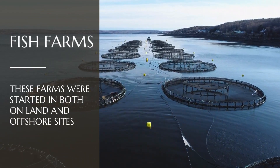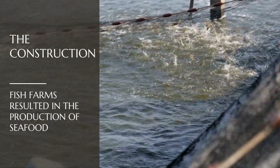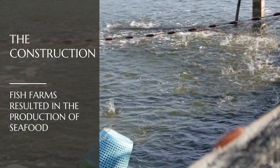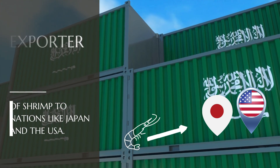Fish farms were expanding as well. These farms were started in both on-land and offshore sites. The construction of these fish farms resulted in the production of seafood, and the country benefited greatly from the production of shrimp. Saudi Arabia consequently grew to be a significant exporter of shrimp to nations like Japan and the USA.